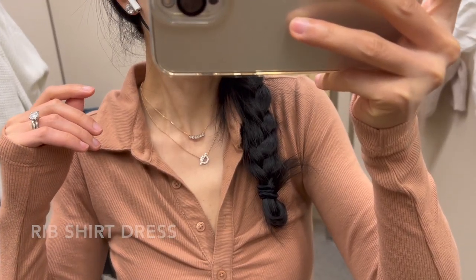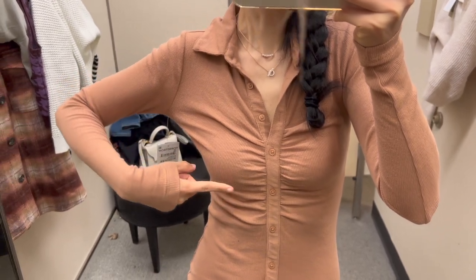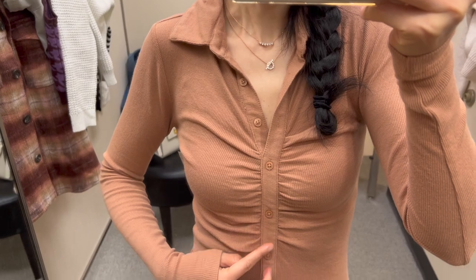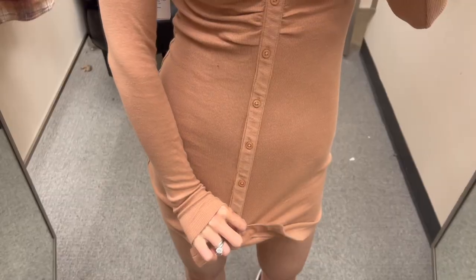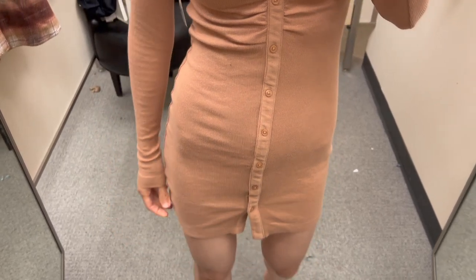This ruched long sleeve rib shirt dress totally exceeded my expectation. I love the texture and the fit is so flattering. The material is super soft too. It's available in a few more colors and it'll be perfect for both day and night.